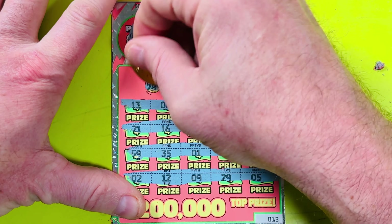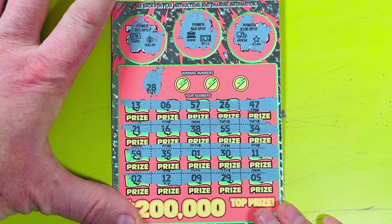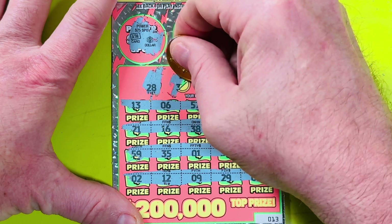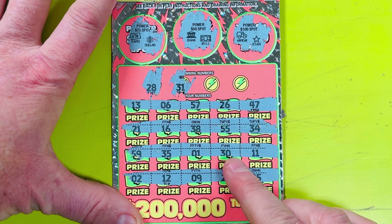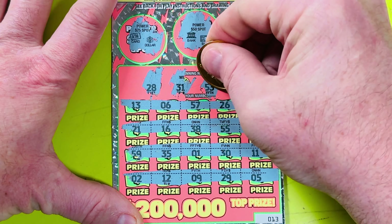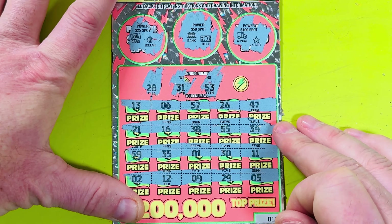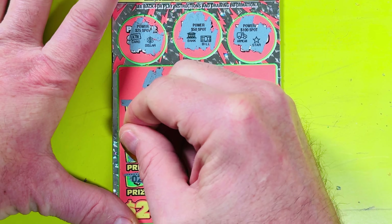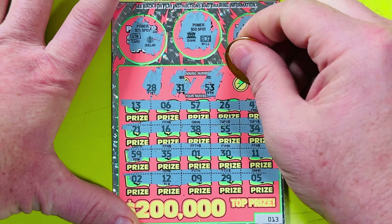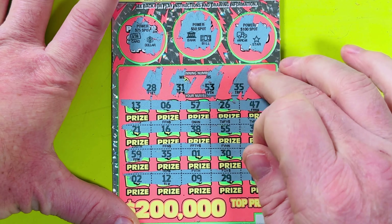First winning number on this ticket is 28. We've got 26, 21, 29 — no 28. Next is 31 — we've got 13, of course mirror the numbers, 38, 34, 35, 30 — no 31. Next is 53 — we've got 55, 59 — no 53. And finally 35 — do we have 35? We've got 38, 38 — we do! We've got a match on 35!